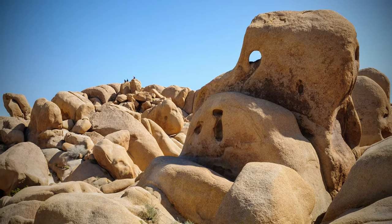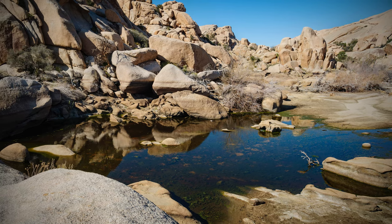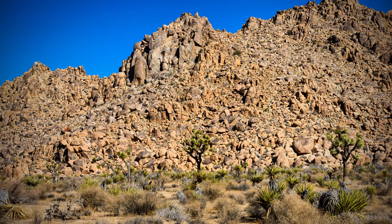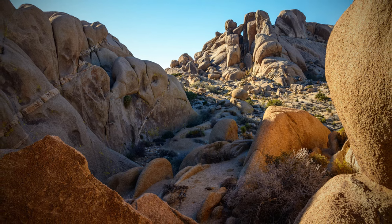Frequented areas include Jumbo Rocks and White Tank. Barker Dam is another great alternative, and after rains, a small lake forms amongst the boulders. These areas fill up quickly and have limited parking, but almost every trail in this section of the park has boulders, so there is no shortage of ways to explore these formations.